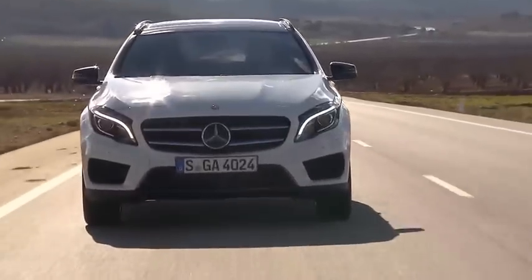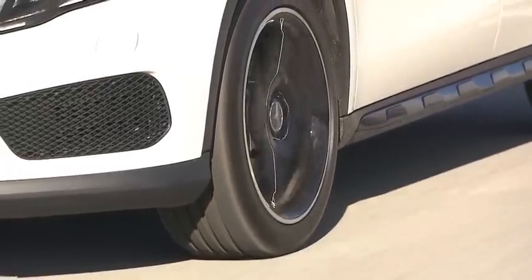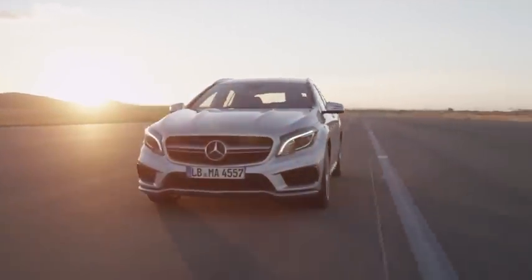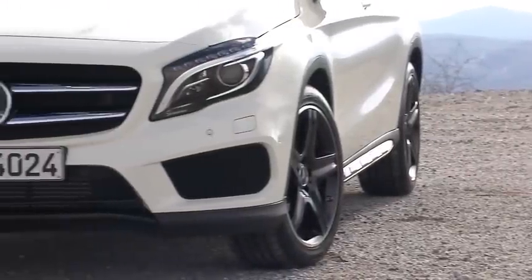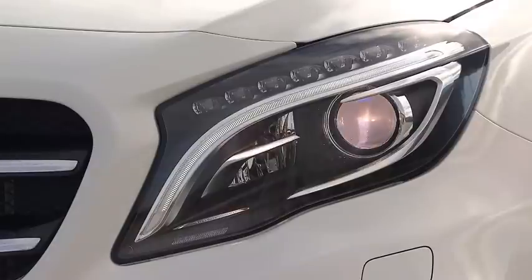The GLA 250 has a slightly less aggressive front grille and stance, plus smaller 18-inch wheels. The high-performance GLA 45 AMG sports 19-inch wheels. Both the 250 and the AMG can be equipped with larger wheels if the buyer chooses. The GLA 250 comes standard with halogen headlamps, and the AMG comes standard with bi-xenon lights — though the base can be equipped with xenons as part of an optional package.